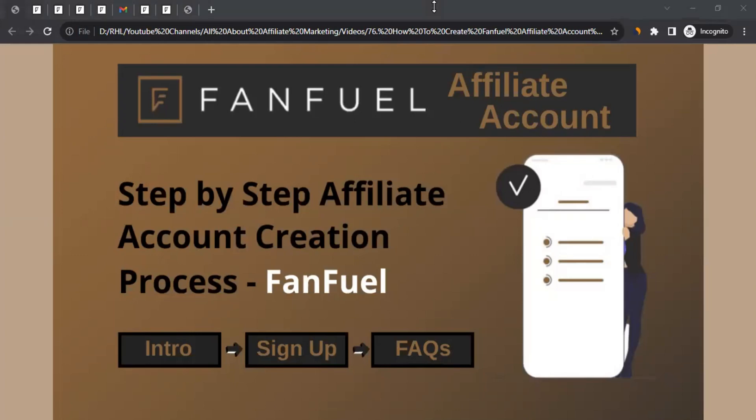Hello there, this is Rahul from All About Affiliate Marketing, and in this video we'll talk about how to create a FanFuel affiliate account.